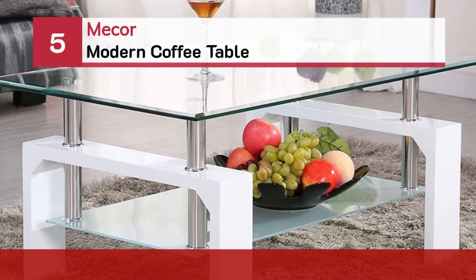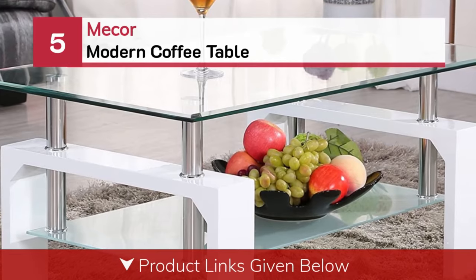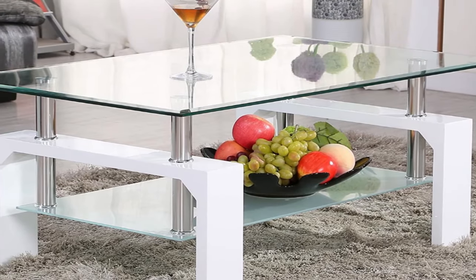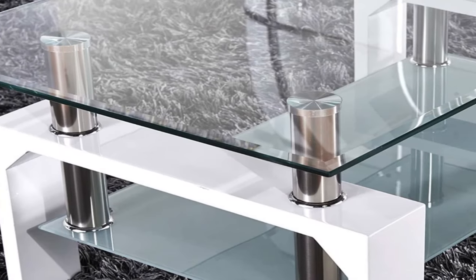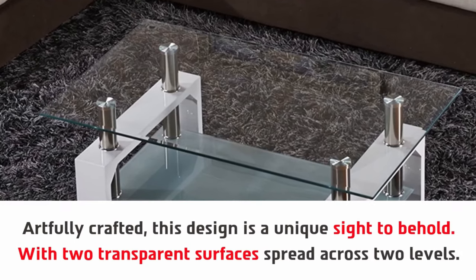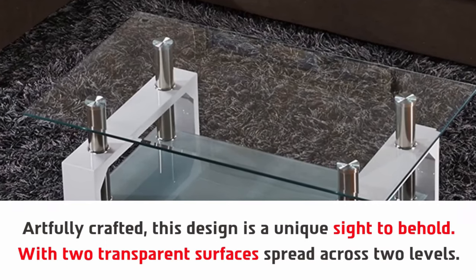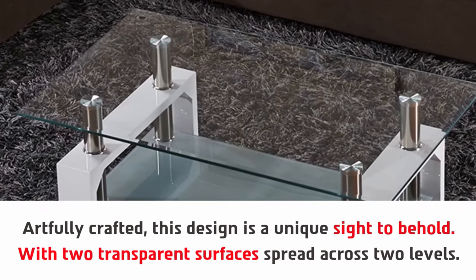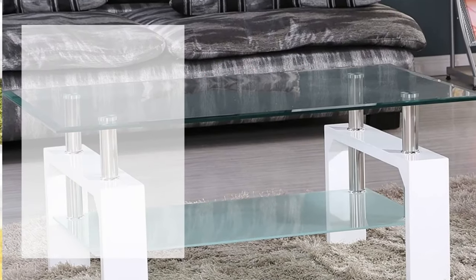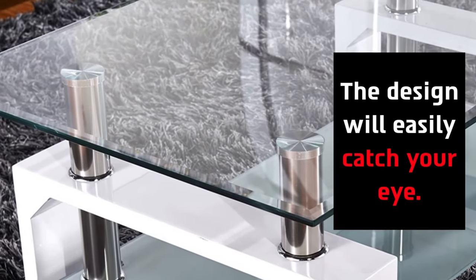Number five: the Mecker modern coffee table. Artfully crafted, this design is a unique sight to behold, with two transparent surfaces spread across two levels. Furthermore, the two layers of glass give it a lot of space, and the design will easily catch your eye.